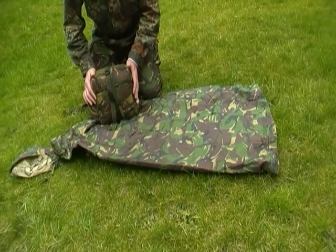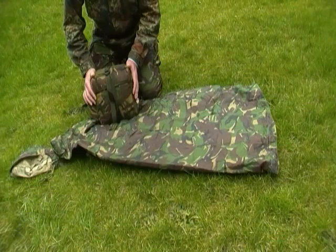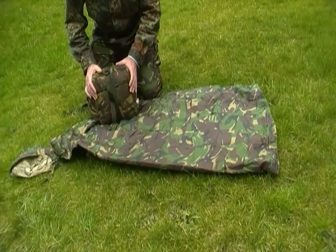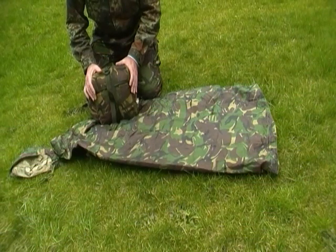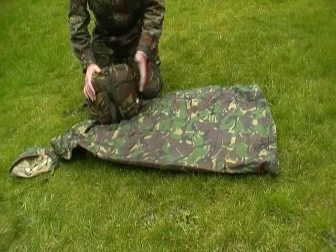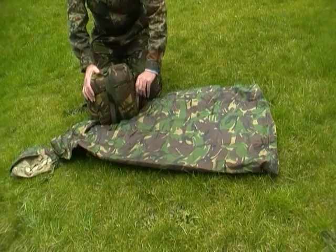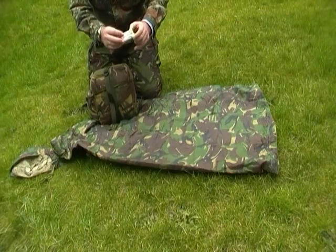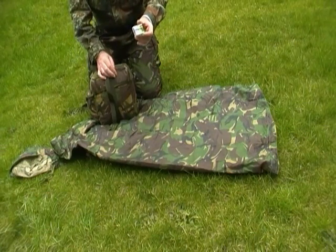Right guys, today we've got the S10 gas mask bag — this is the gold bag I keep in the car. I'm going to give a quick run through of what the contents are. Firstly, small first-hit kit: purification tabs and plasters.